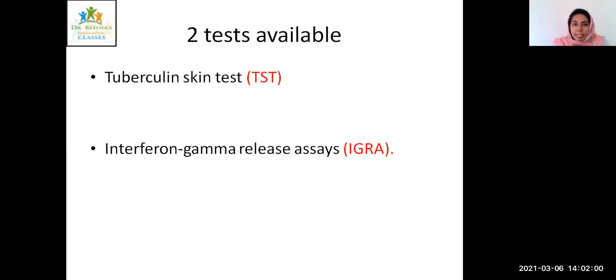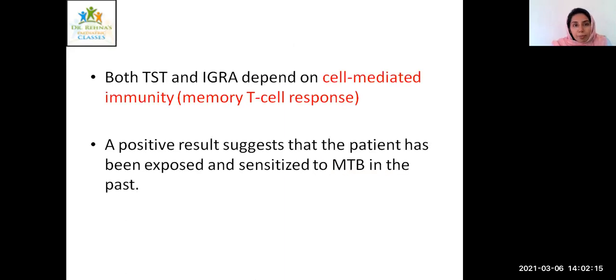In Kerala, with the latent TB detection, the NTP and IAPS have formulated the protocol, and we are actually going in and using the IGRA test as the main test for detection of LTBI. Both the tuberculin skin test and IGRA depend on cell-mediated immunity, that is the memory T cell response. A positive result suggests that the patient has been exposed and sensitized to Mycobacterium tuberculosis in the past.